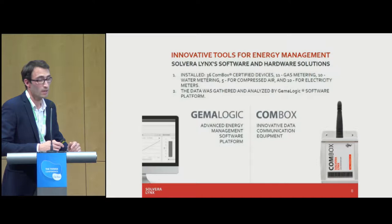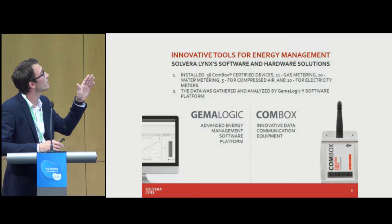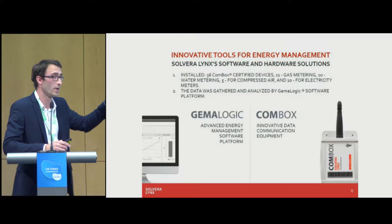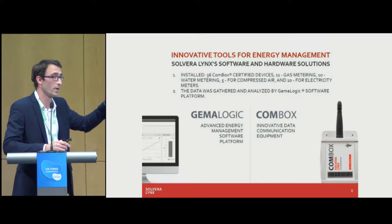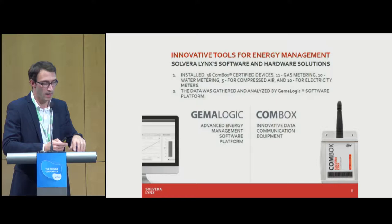We installed altogether 36 ComBox devices certified with LoRaWAN: 11 gas meters, 10 water meters, 5 sensor-force compressed air meters, and 10 electricity meters. All data was gathered from our ComBox device, which is connected to the network server sending the data payload directly to the network management server and from there to Gamma Logic. The workflow is quite easy: we collect data from the meter, wire the meter with two wires, and connect our ComBox device.